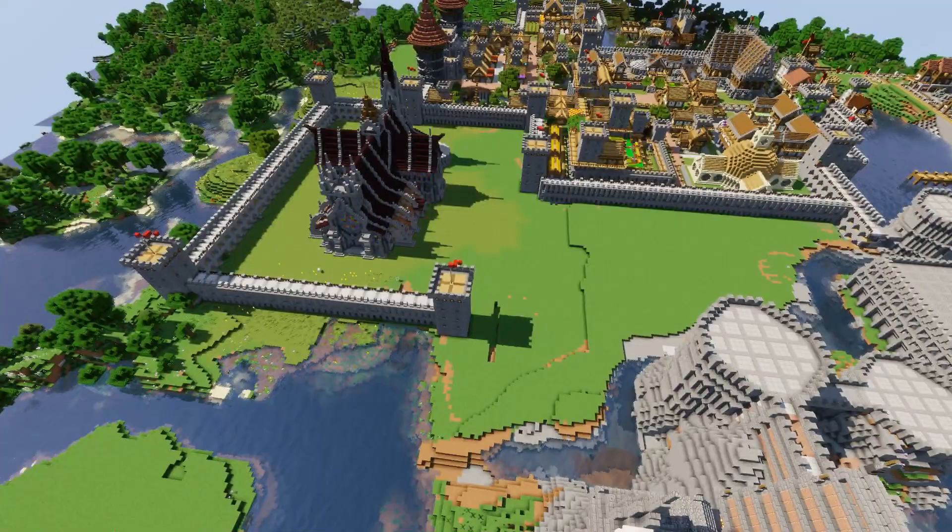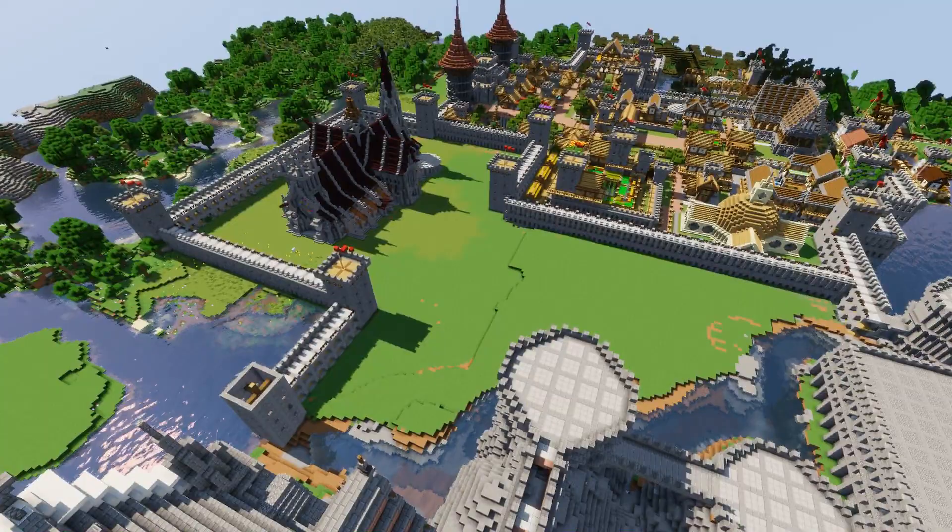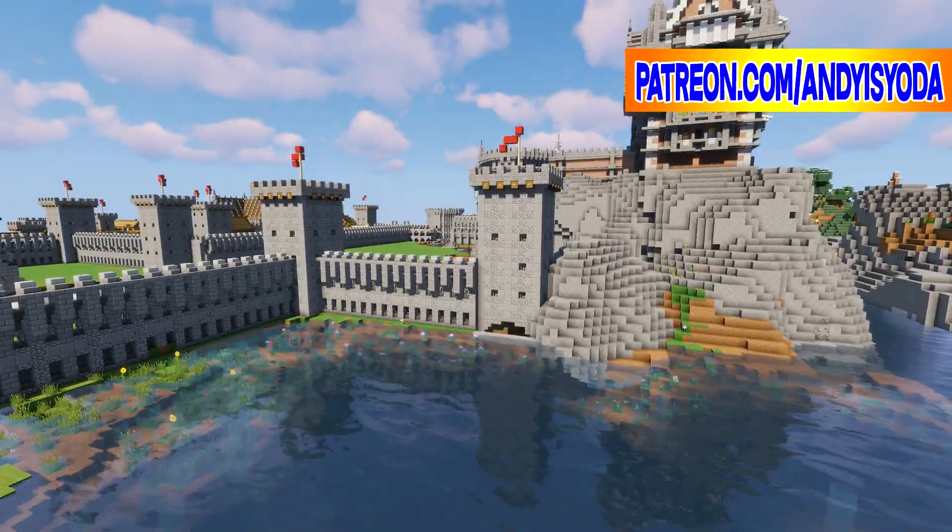It's coming up to May 1st, and on May 1st I'm going to be updating my download package where you can download all my 5x5 builds. Eventually this kingdom will be part of that package. If you want to download all my 5x5 upgrade builds, check out patreon.com/andyisyoda.